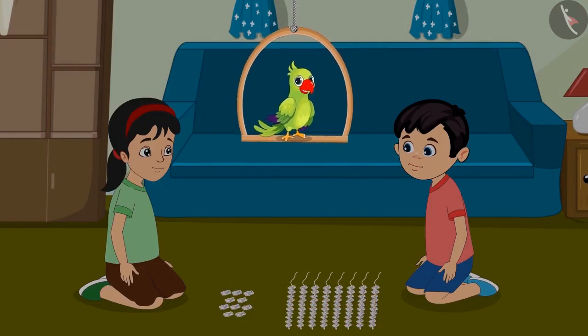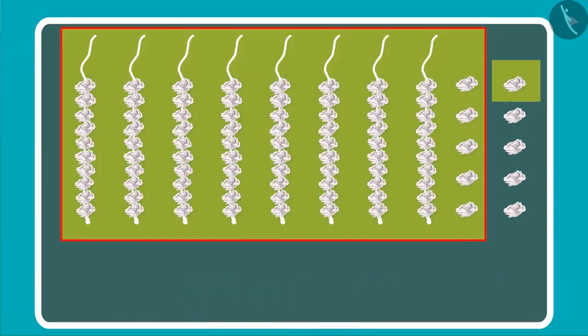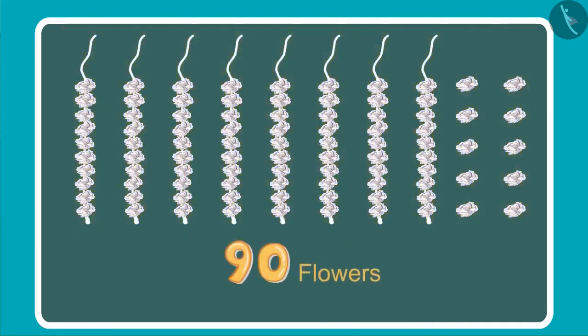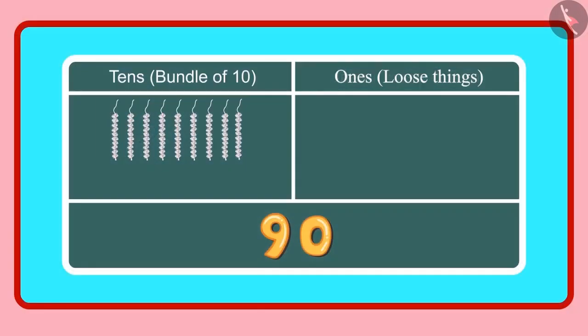Children, do you know how many flowers Chotu and Pinky now have? Earlier we had 85 flowers and then we got 5 more: 86, 87, 88, 89 and 90. We have 90 flowers in total. Chotu, how many ones and tens does 90 have? Yes Pinky, 90 has 9 tens and 0 ones.